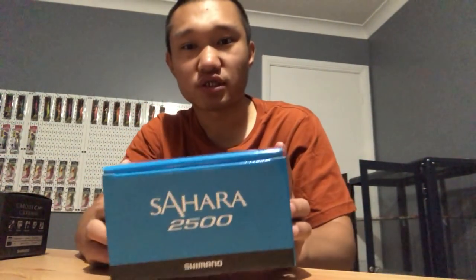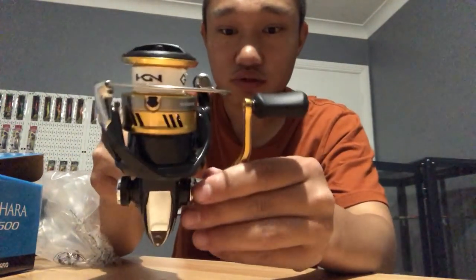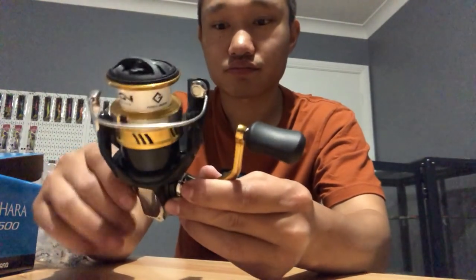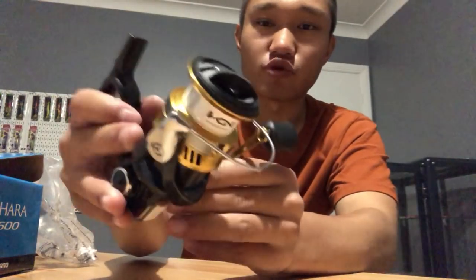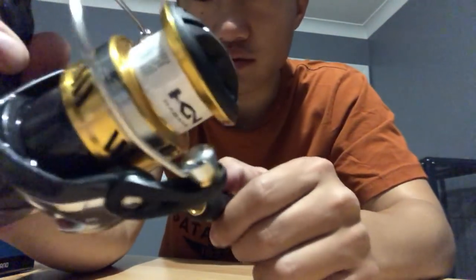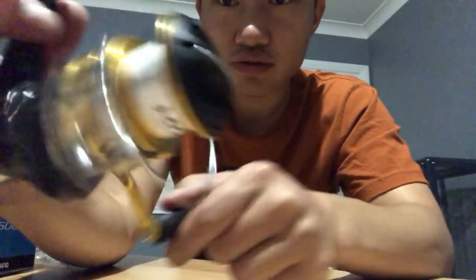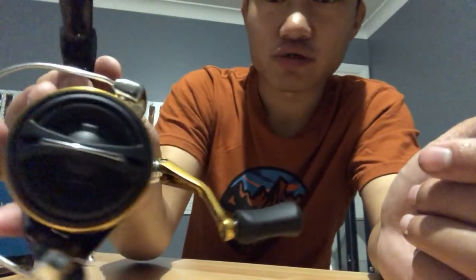I know locally it's a bit hard to find a Sahara, but I bought a Sahara home - 2500 model, standard spool size. This reel is going to be my yak reel. I was actually pressed to buy two but only had time to get one. Cheap, affordable to replace - why not? Not bad at all.